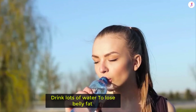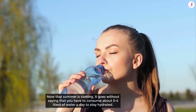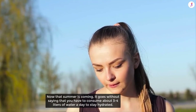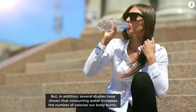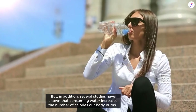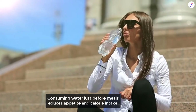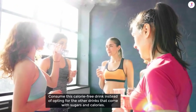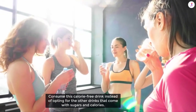Drink lots of water to lose belly fat. Now that summer is coming, you should consume about 3 to 4 liters of water a day to stay hydrated. Several studies have shown that consuming water increases the number of calories our body burns, and consuming water just before meals reduces appetite and calorie intake. Choose this calorie-free drink instead of opting for drinks that come with sugars and added calories.